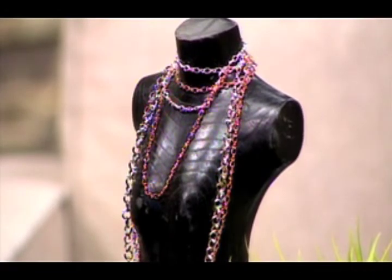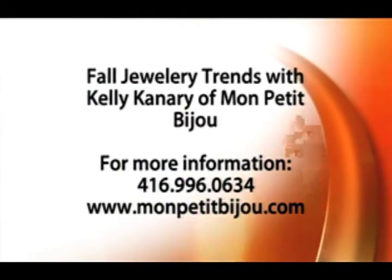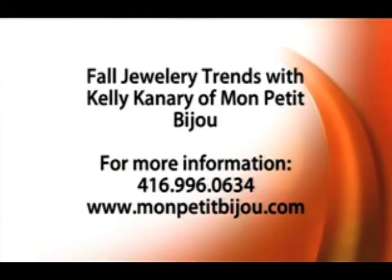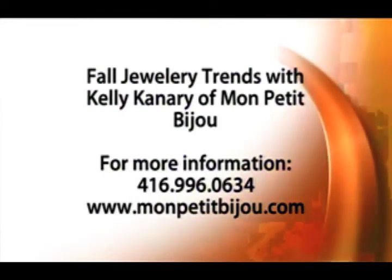After the break, the same models will come out with different outfits and different jewelry pieces, and we'll talk about mixing of metals and how to do all of that. We're learning what's in for fall in terms of jewelry and how to wear it well — please come on back. For more information, call 416-996-0634 or visit monpetitbijou.com.